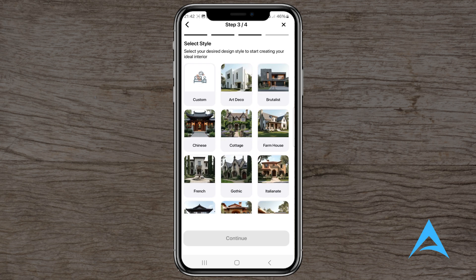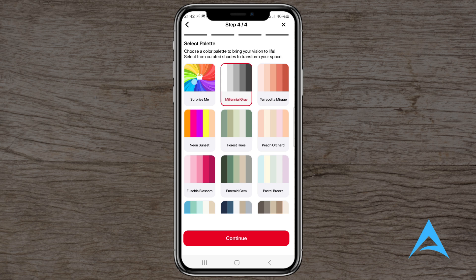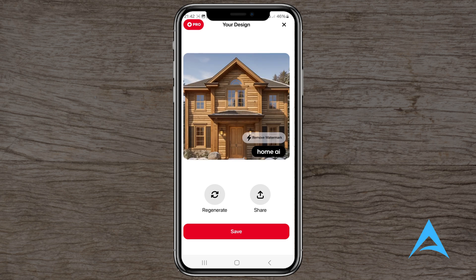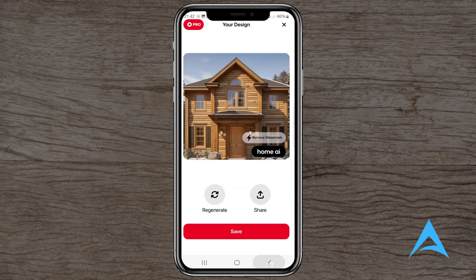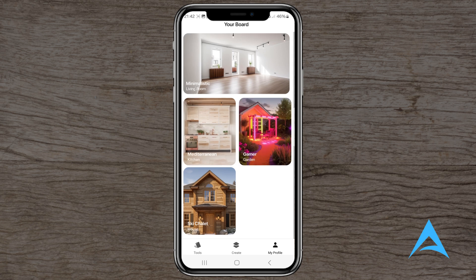Is it worth using? HomeAI presents an intriguing approach to interior design, leveraging AI to provide users with visualizations of potential room makeovers. For those seeking quick inspiration or a starting point for design ideas, it might offer some value. However, given the reported inconsistencies in AI-generated designs and concerns about pricing, it may not be the best fit for everyone. Users looking for more accurate and customizable design tools might consider exploring alternative applications or consulting with professional designers.